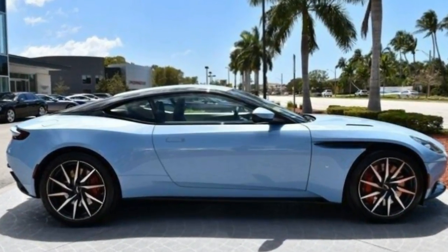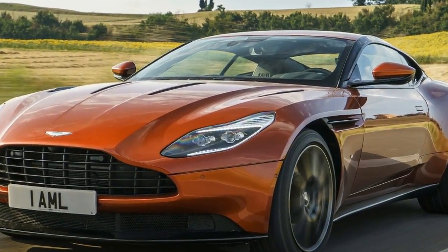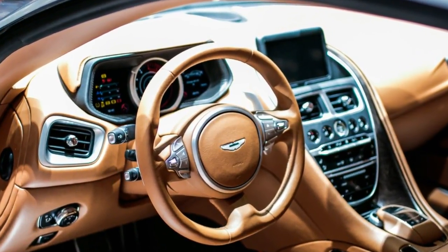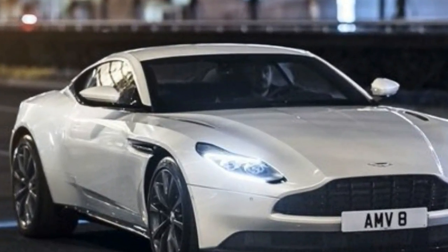Aside from the noise levels, there's nothing inside the DB11 that is even remotely economical. Soft leather, perfectly stitched patterns on the seats and dash, and a new infotainment system borrowed from Mercedes-Benz make a strong case for the DB11's $214,820 base price.